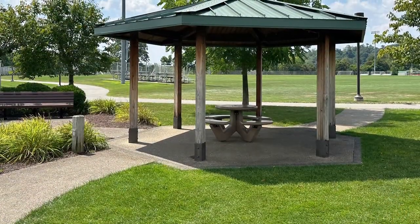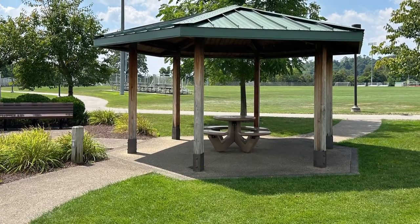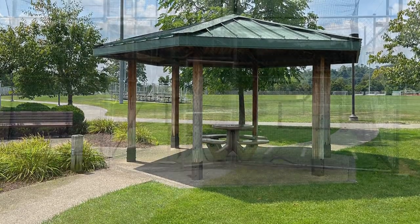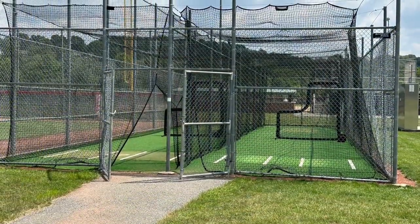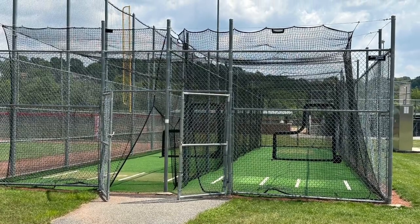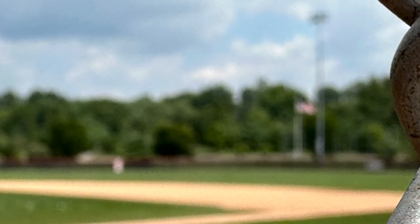Before we move on to the next ball field, this is a gazebo. This is a batting cage. On to the next ball field.